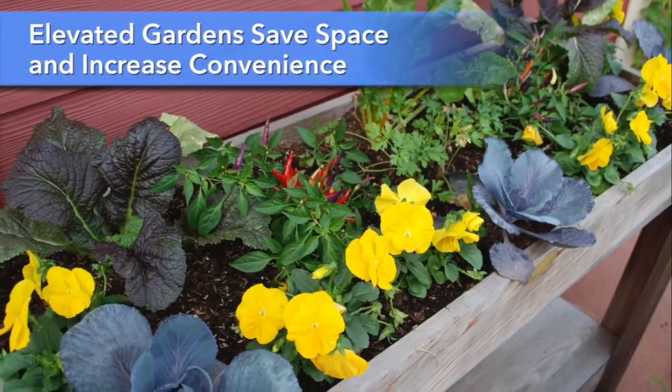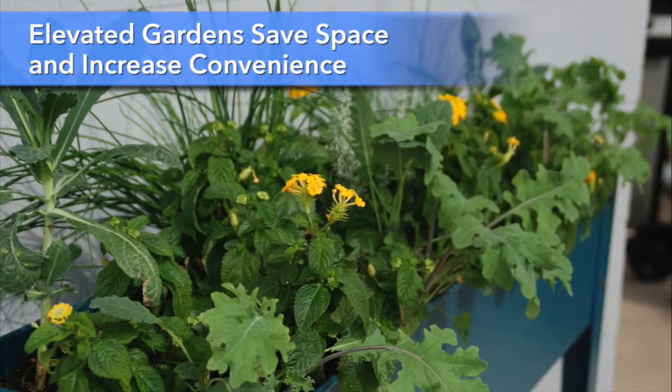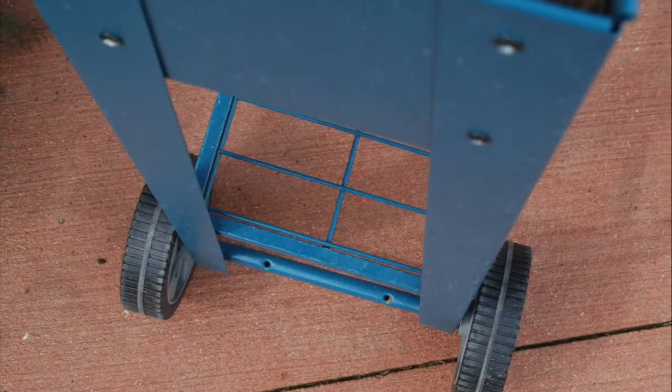Elevated gardens like these make planting and harvesting easy. They take up very little space, and those on wheels can easily be moved out of the way when more patio space is needed.